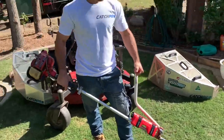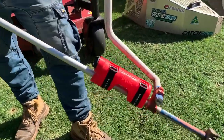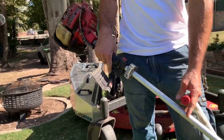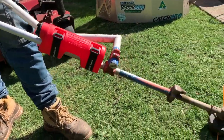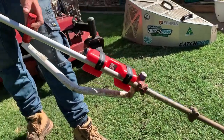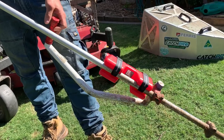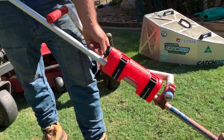G'day folks, Ben here from CatchPro. I'm joined with our good mate Rusty from CatchPro, and today we want to show you the Incredibottle, which allows you to store an extra fuel tank on your line trimmers, brush cutters, or even pole hedges if need be, so that you don't have to walk back to your rigs to fuel up and so that you don't have to carry jerry cans around with you.